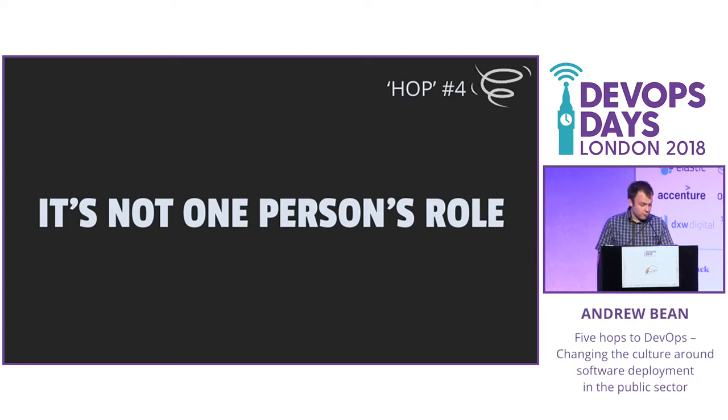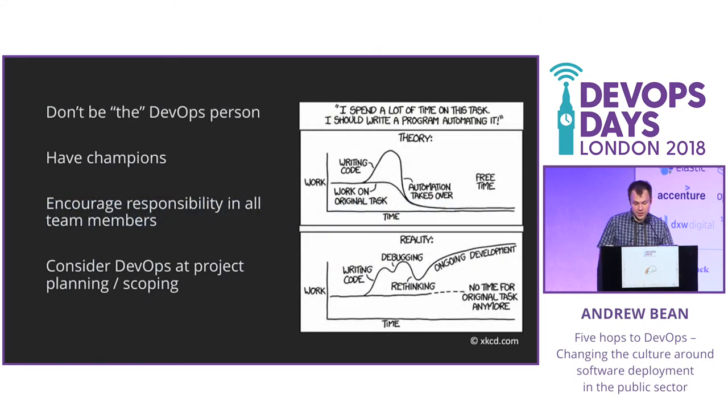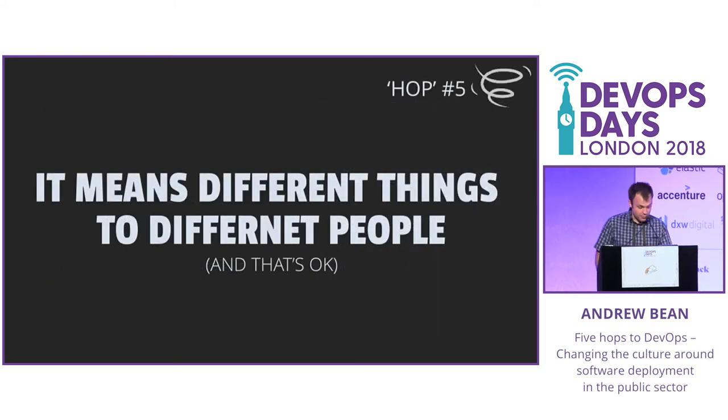Lesson number four: it's not one person's role. DevOps is too big and too much of a cultural shift to be one person's responsibility — it needs to be considered at the organisation level. You don't want to be the person that everyone turns to to fix their CI pipeline; I've been there, it gets tiring. It's much better for DevOps to be the responsibility of the whole team, with maybe champions throughout the organisation. It's also much easier to embed it from the start than to retrofit it into existing projects.